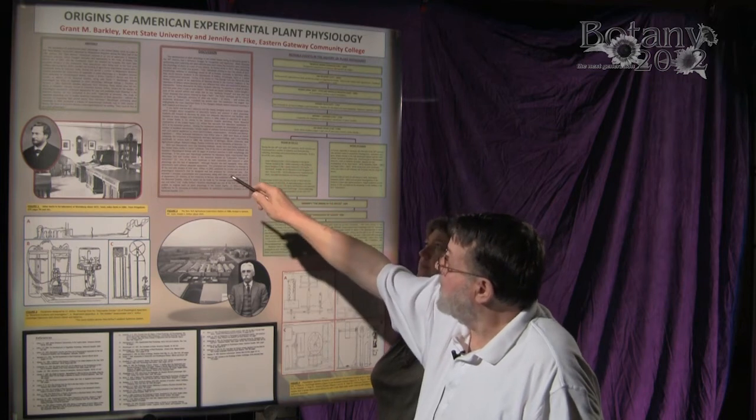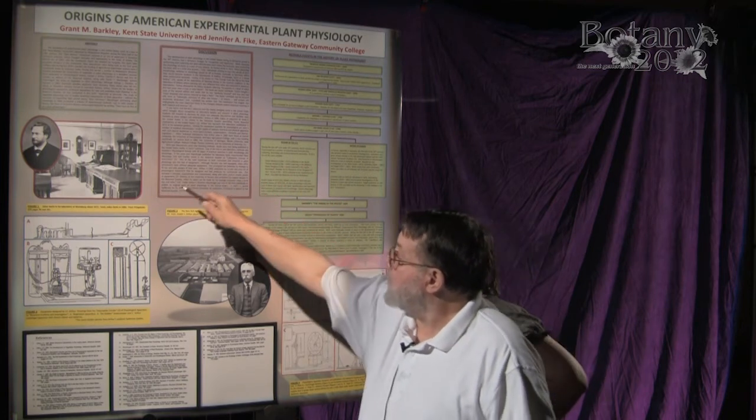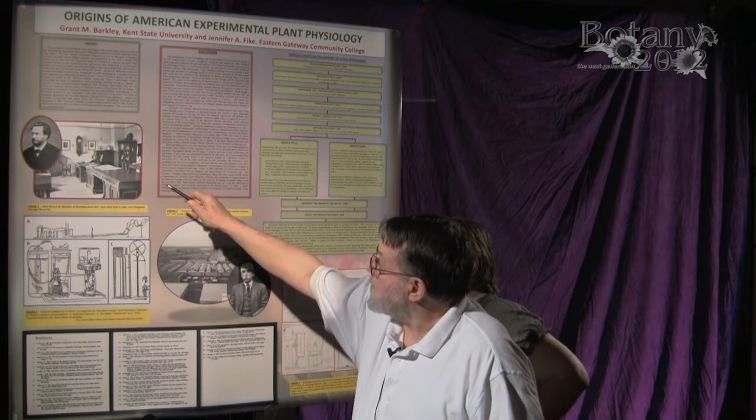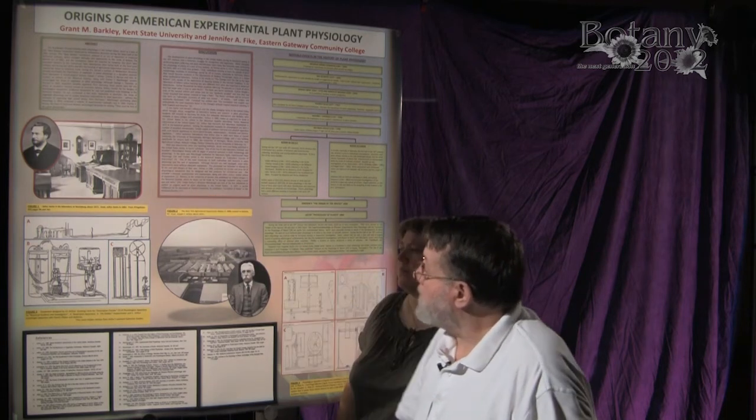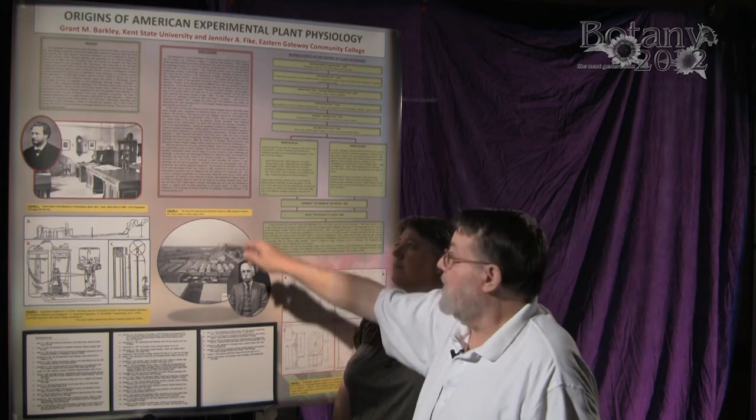Over here we have a model showing our friend Sachs and his laboratory — you can see him sitting there reading a manuscript.